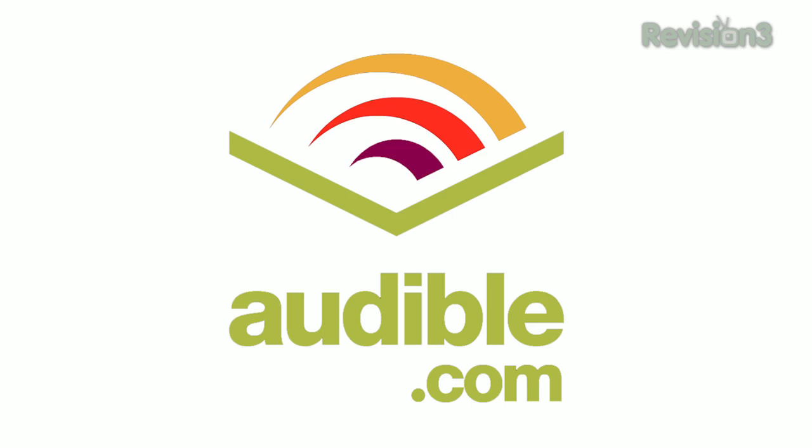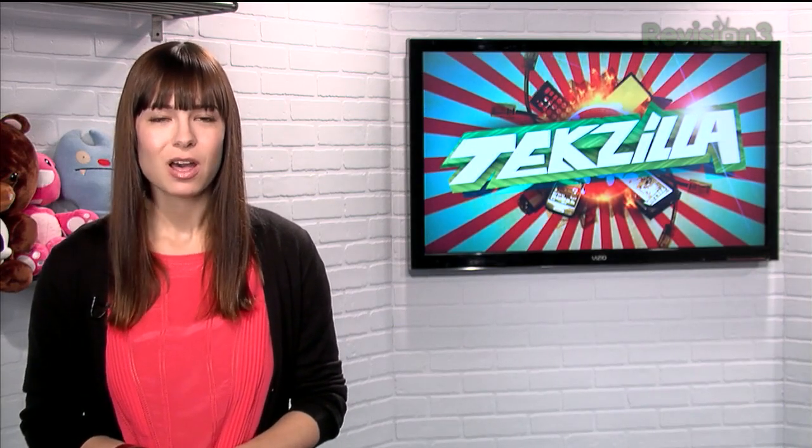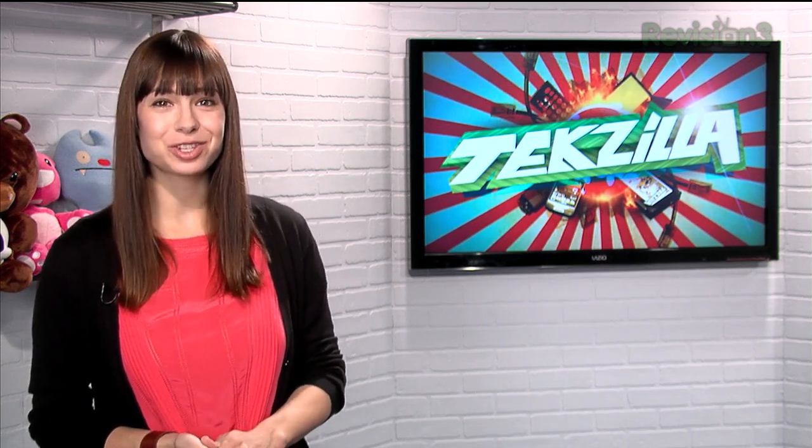Audible.com is the leading provider of downloadable digital audiobooks and spoken word entertainment. Audible has over 100,000 titles to choose from, to be downloaded to your iPod or MP3 player and played back anywhere, anytime. Choose from books in every genre — science fiction, thrillers, drama, comedy, business, history, and more.